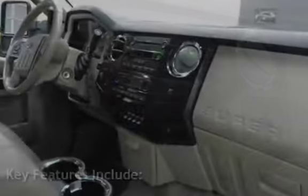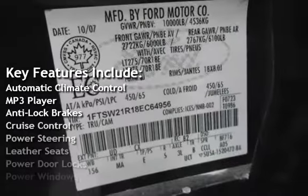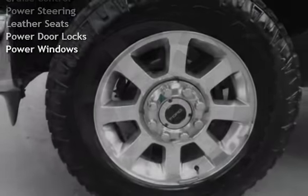Key features include automatic climate control, MP3 player, anti-lock brakes, cruise control, power steering, leather seats, power door locks, and power windows.